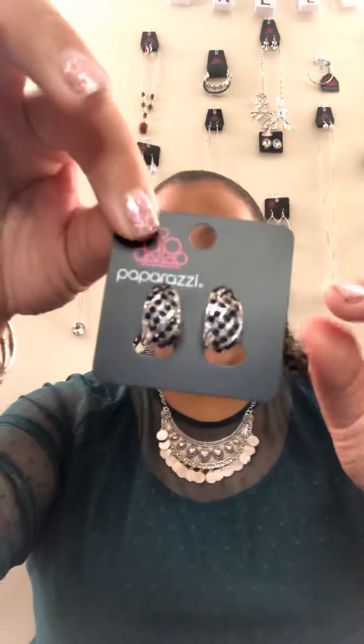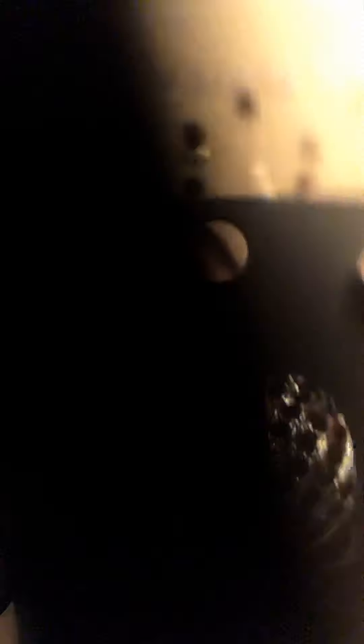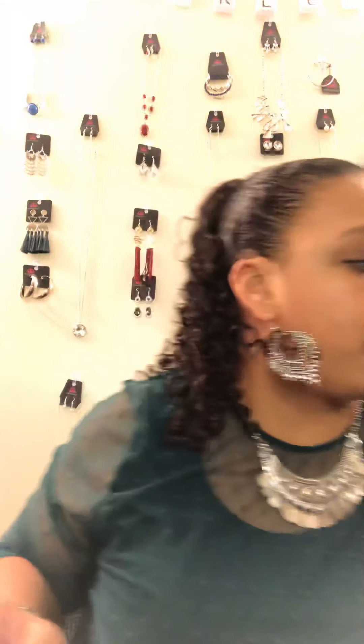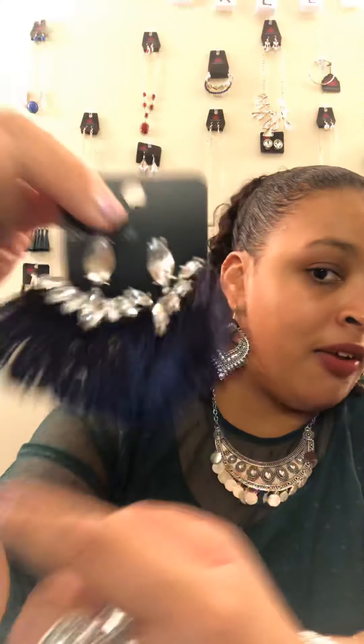These are E1 — they are clip-on earrings, black and silver, small and classy. E2 is blue fringe and rhinestone — definitely a statement earring. Super adorable, very cute, soft, and not too heavy.